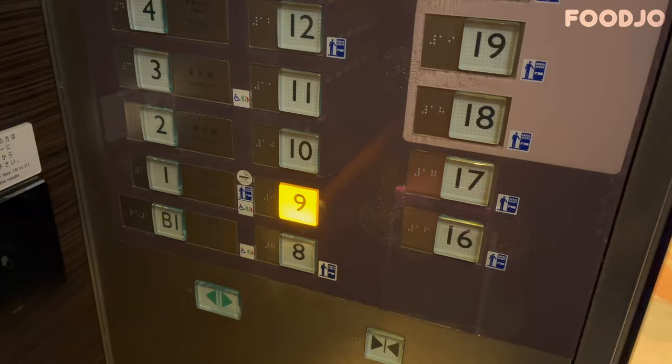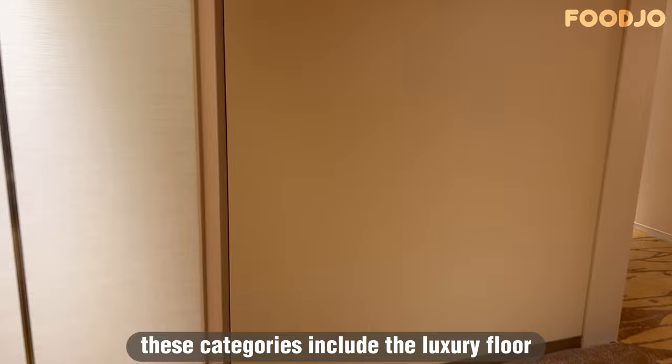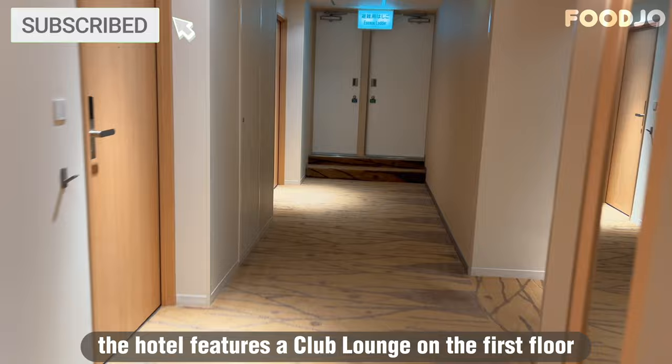The hotel offers 493 guest rooms divided into 5 different categories based on the level of luxury and comfort they provide. These categories include the luxury floor, premier floor, comfort floor, superior floor, and standard floor. Additionally, the hotel features a club lounge on the first floor that is exclusively available for guests staying on the premier floor or luxury floor.